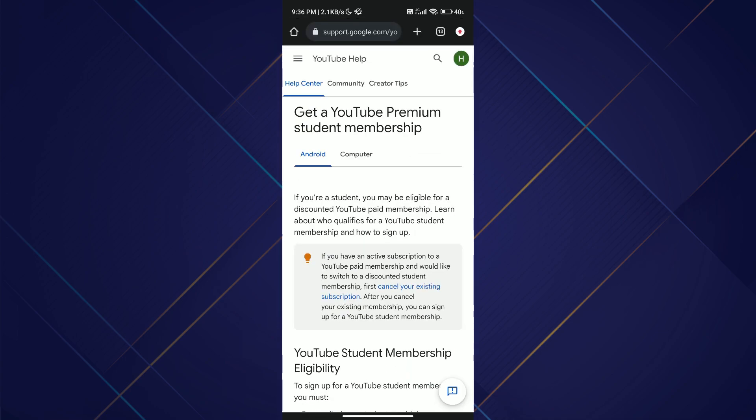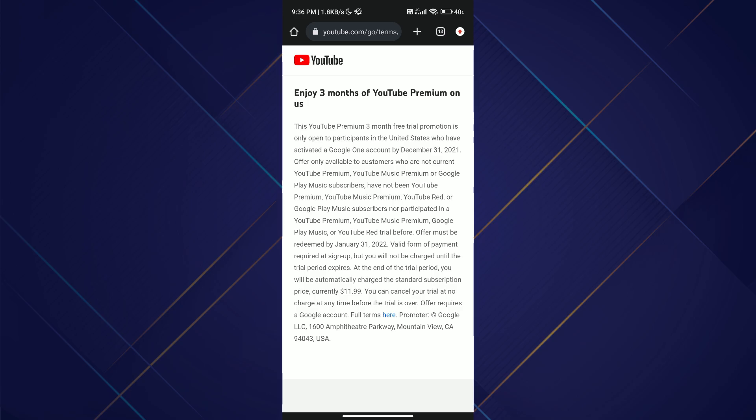And that's how you can get YouTube Premium for free. Hope you liked the video — I'll be meeting you in the next one, see you soon, bye!